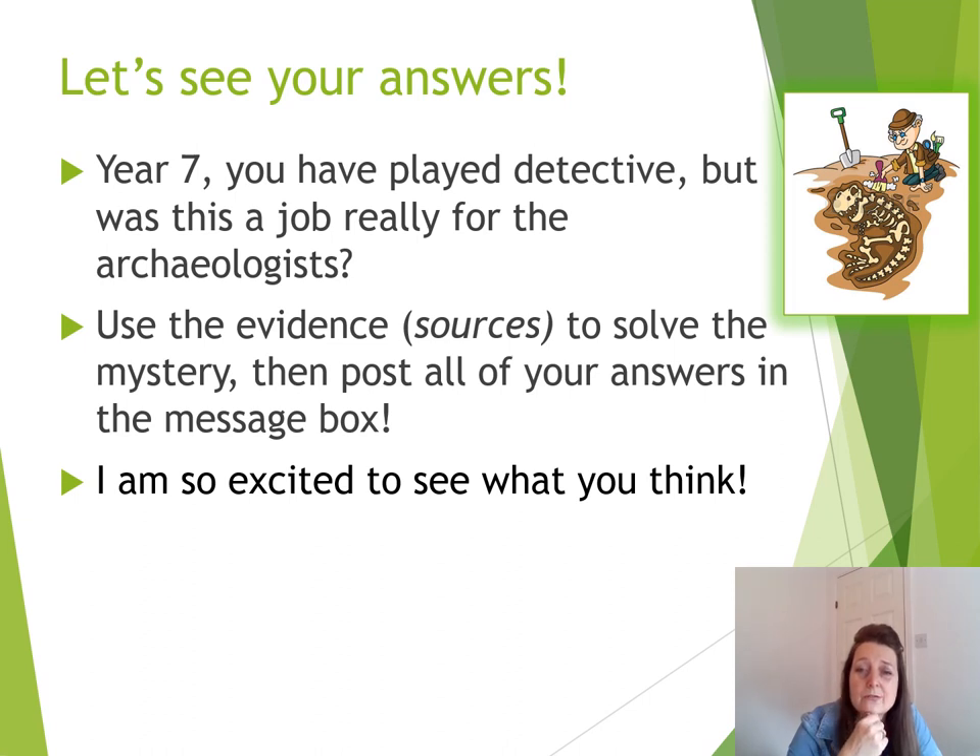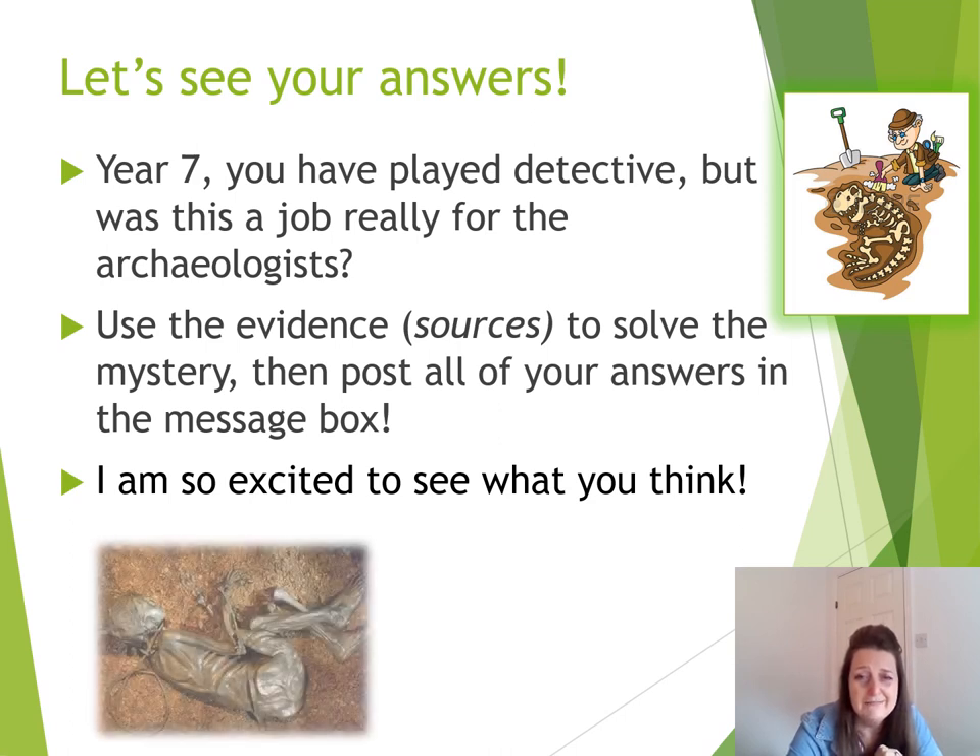The evidence, the sources — revisit your notes. And if you think you have solved the complete mystery of the Tollund Man — who, why, where, and when — then pop your answers in the message box. It would be great to compare the different answers we get back. Thanks for taking the time to do this lesson, and we really look forward to seeing you at CBA in September. Have a good summer. Bye!